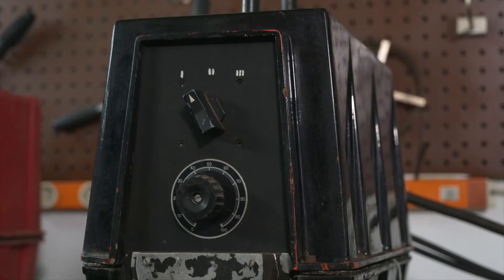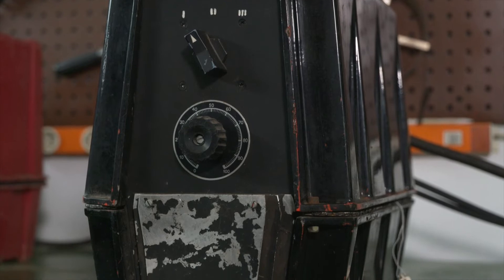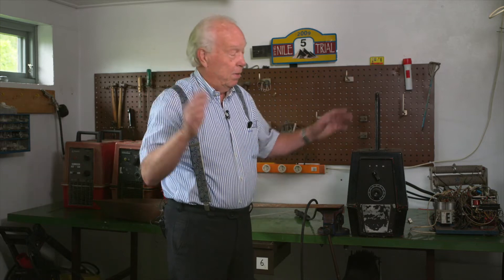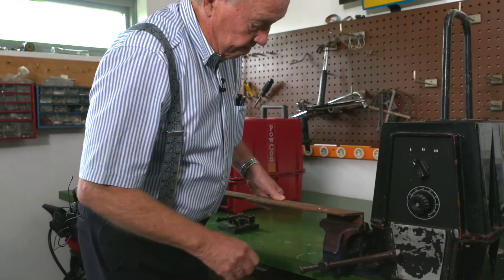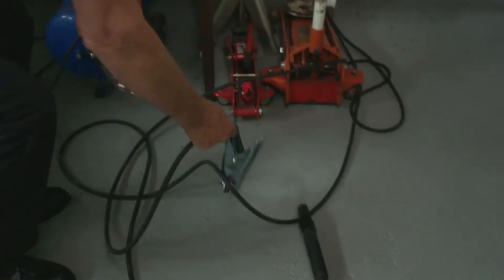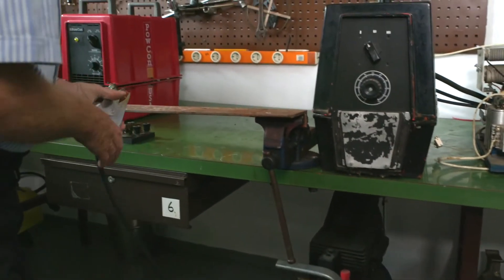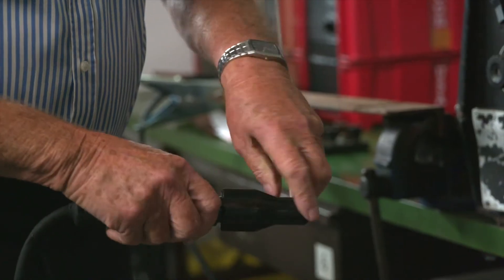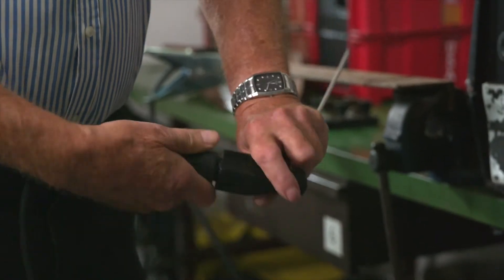I tried about half a year ago to weld with it. It just said bang. I managed to repair the card, and it got an arc for maybe ten seconds or so, and then it blew up. It's very difficult to get a hold of components that were manufactured 50 years ago, but I managed to get it to work.